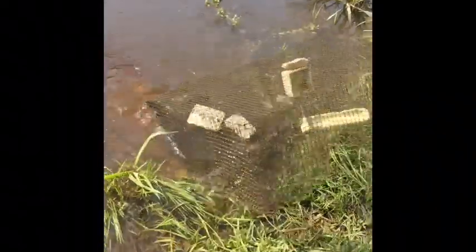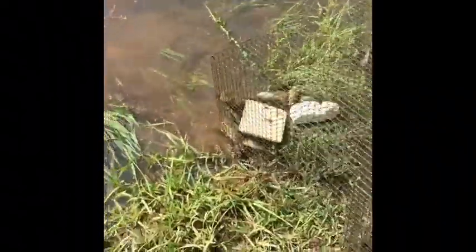Oh no, the door's open — this is not good. Well, we still caught a bunch! Oh, we got a catfish too — look at that catfish right there. There's a dead one though. Man, I hate that.